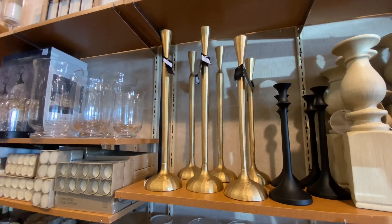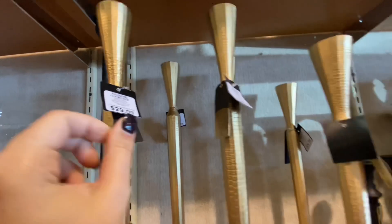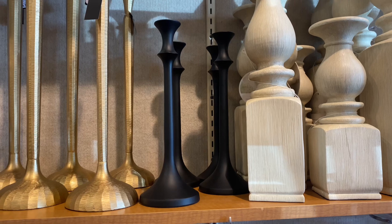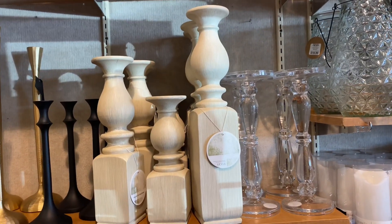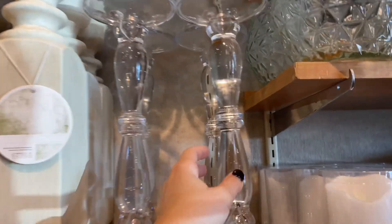Speaking of candle holders, I discovered these — I'm not sure if they're exclusive for Christmas but you can totally use them for it or the rest of the year. The large one is $30 and the smaller one is $25. There are also some I don't think I've seen before at Kirklands for $17. The more traditional Kirklands candle holders are such a statement piece: the largest is $25, medium is $20, and the small one is $15.